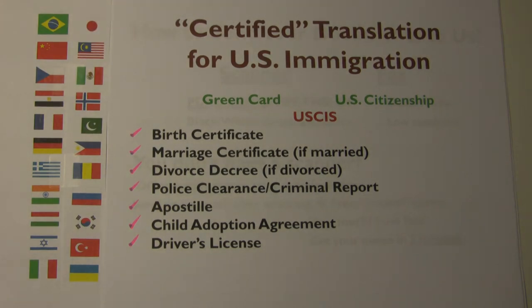Certified translation for U.S. immigration. We prepared this video presentation based on our experience with our clients who came to us to get certified translation of their documents, so it should not be considered as legal advice. You will need certified translation of your documents for two purposes: one is to get your green card, and the second one is to get your U.S. citizenship.